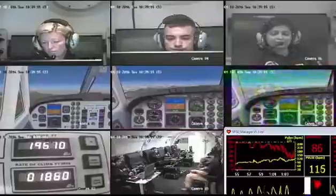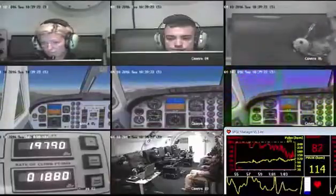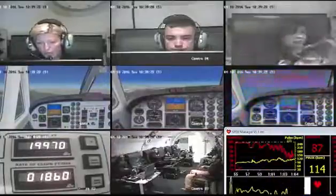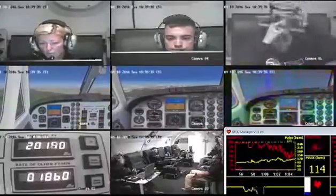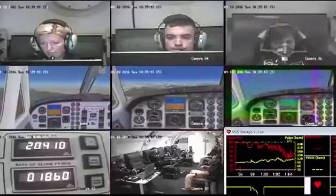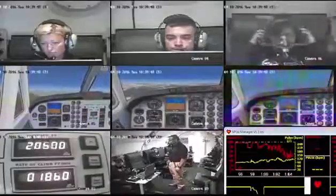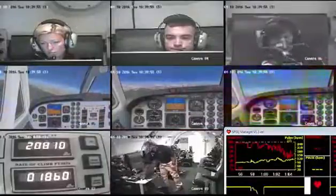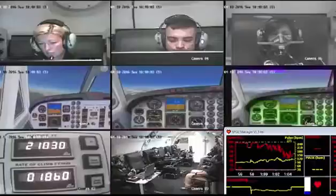Sammy 103, we suspect cabin depressurization — don your mask. Sammy 101, how's that abdominal discomfort? It's passing, to be honest. So it's not a problem now? Do you notice numbness, tingling, warm flushing, vision changes? I have cold feet. Nothing else yet. Sammy 102, we suspect a cabin depressurization — don your mask. Dustin, don your mask. Take your headset off first.